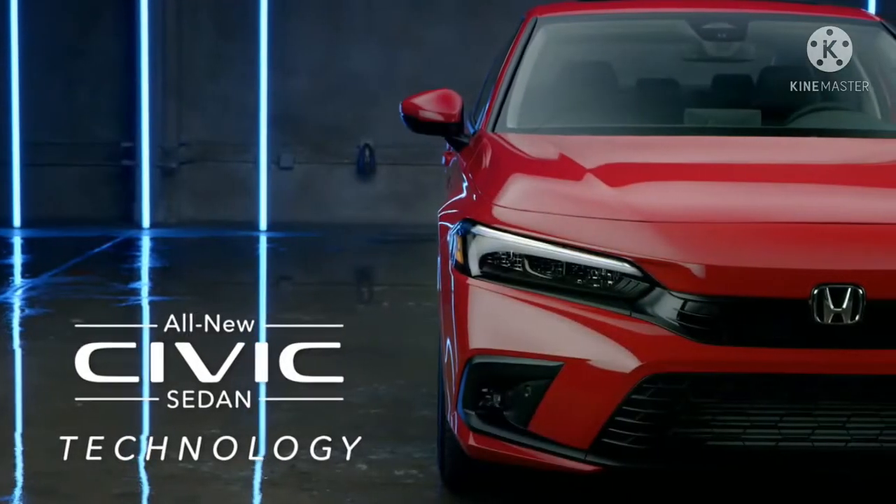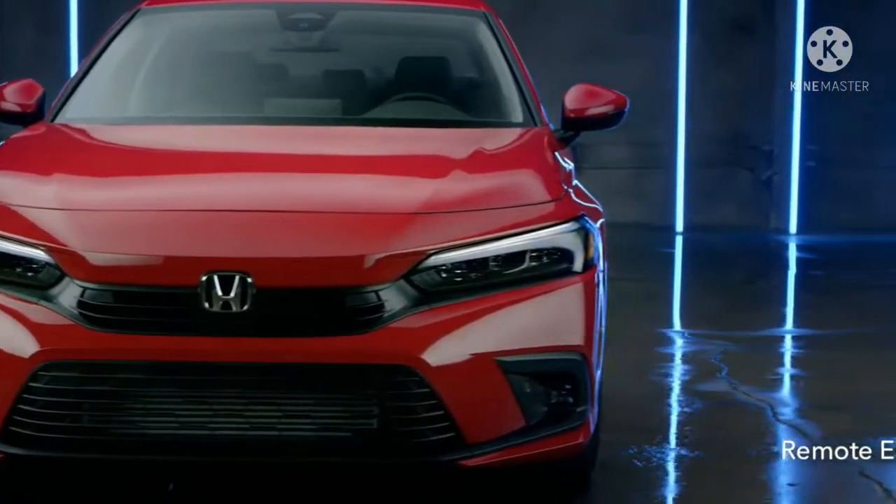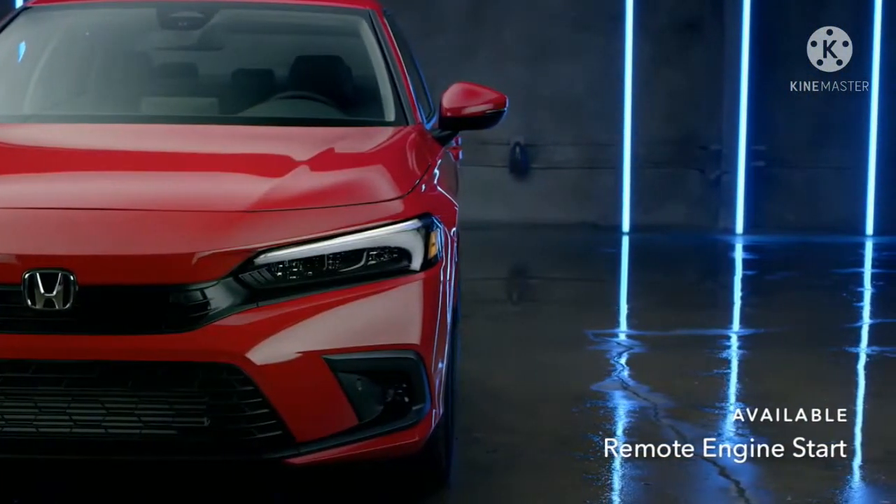Good things happen when you're behind the wheel of a Civic, especially when you have technology that works for you.